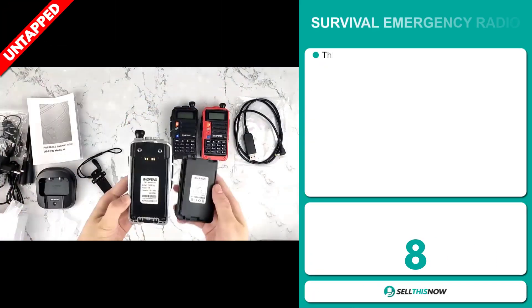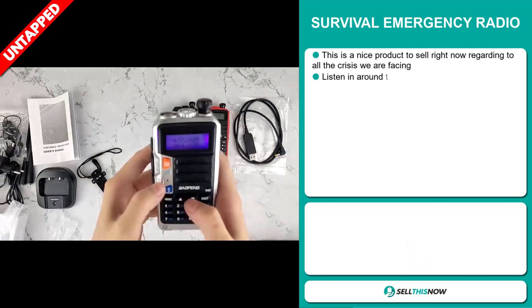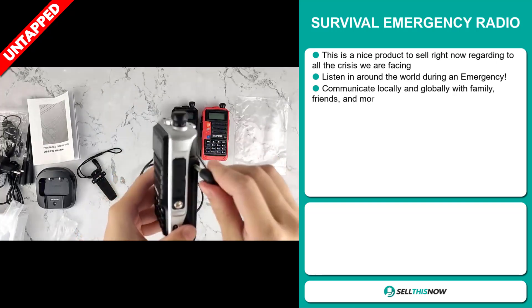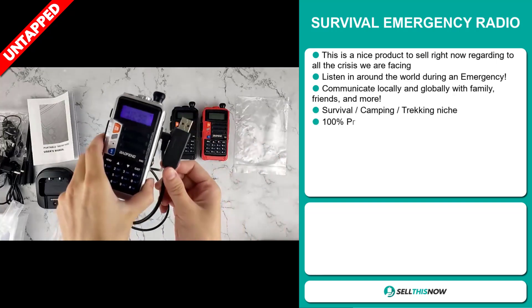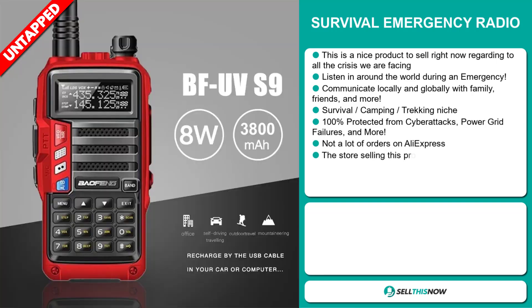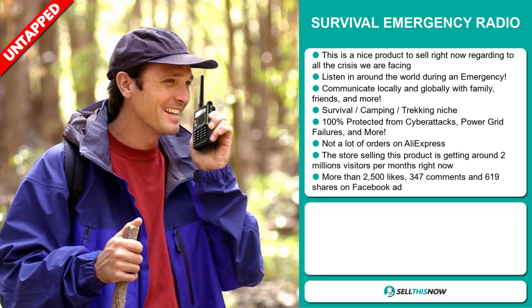Our next product is the Survival Emergency Radio. This is a nice product to sell right now regarding all the crisis we're facing. Listen in around the world during an emergency. Communicate locally and globally with family, friends and more. It falls under the survival, camping, trekking niche market. It's 100% protected from cyber attacks, power grid failures and more. And we also think it has a lot of untapped potential.